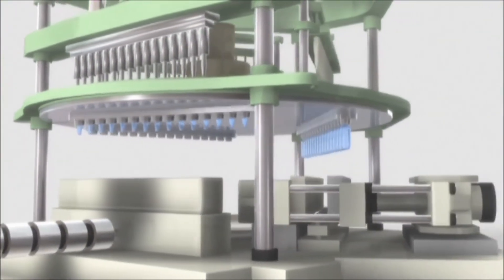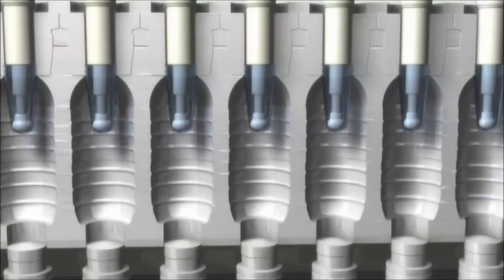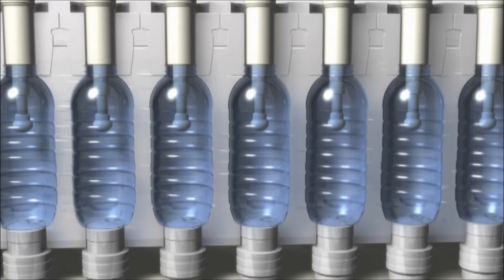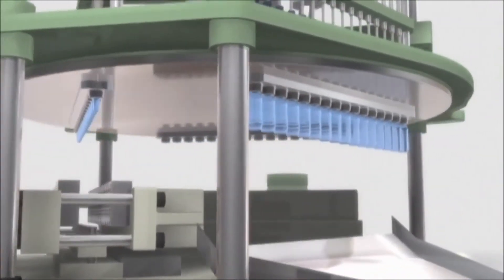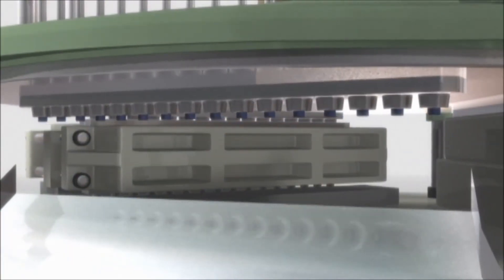The preform is then transferred to the second station to be stretch blow molded into a bottle. The preform is inserted into the blow mold while it still has the correct heat distribution. The stretch rod stretches the preform, and finally compressed air is quickly blown in to push the preform out to the blow mold wall, where it cools and hardens to form the molded product. Because preforms with accurate temperature profiles are stretch blow molded, it is possible to mold high-precision, specially shaped containers or containers with very thin walls.